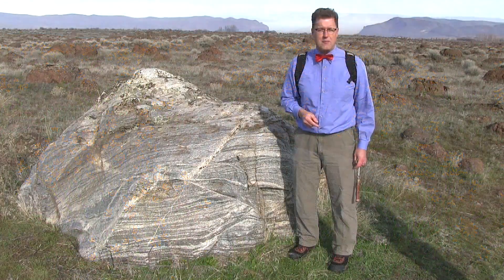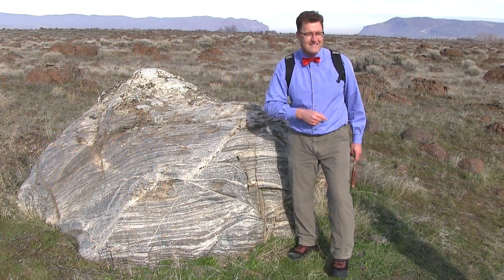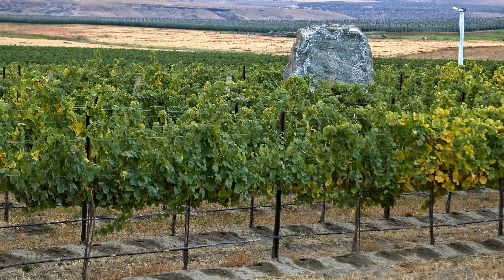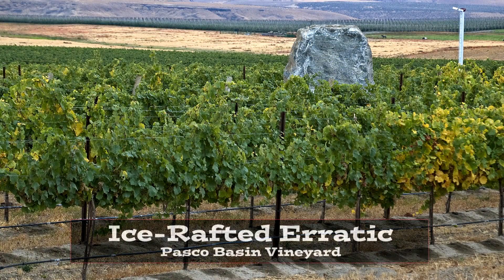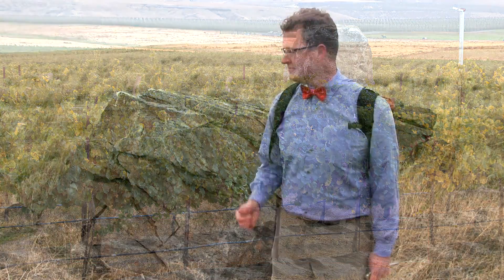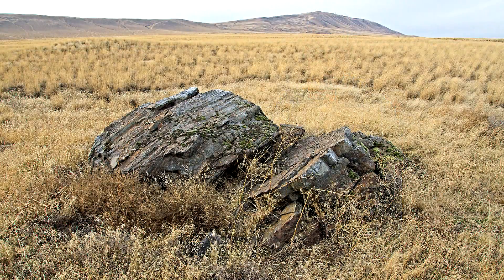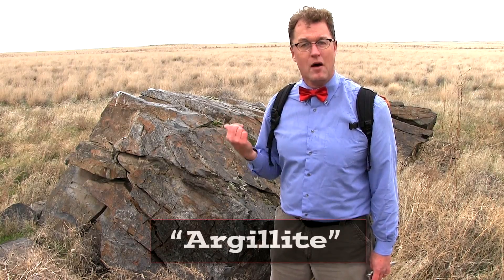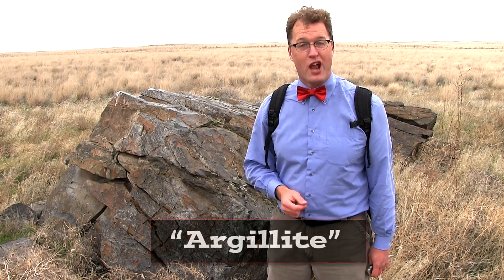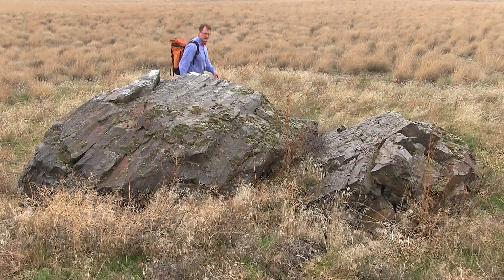Let's go a little further south in the Pasco Basin and look for more of these. How about this beauty? We're on the lower slopes of Rattlesnake Mountain near Benton City, Washington. This is argillite, a metamorphic rock that used to be shale — 1.5 billion years old. This thing's like 12 feet long. It's angular.